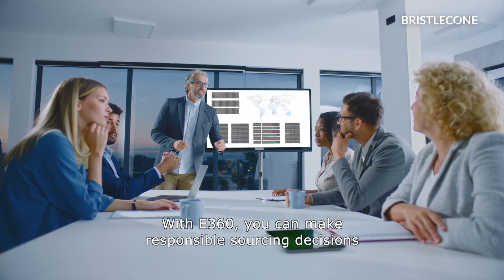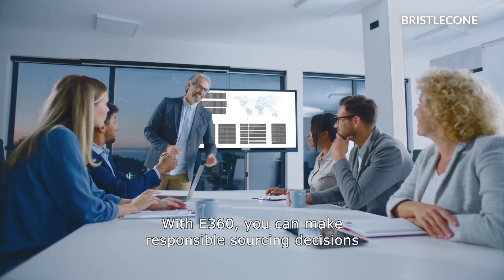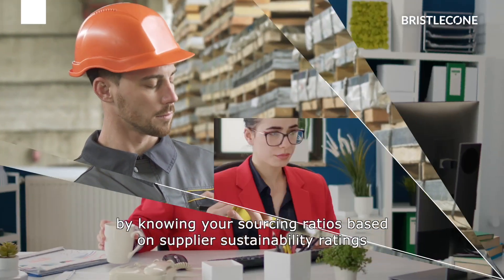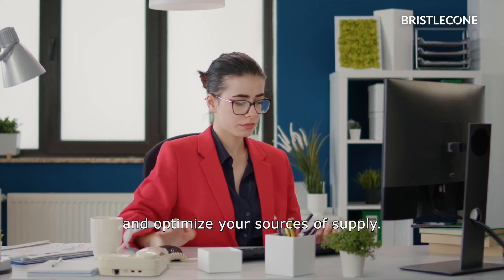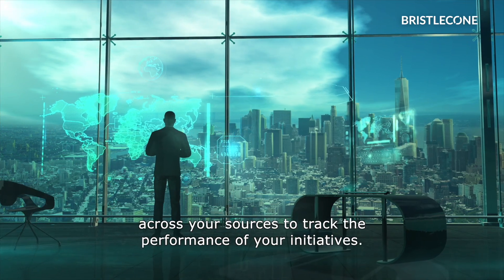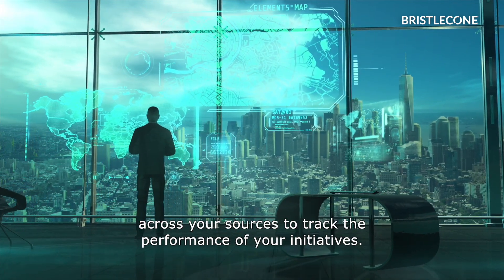With E360, you can make responsible sourcing decisions by knowing your sourcing ratios based on supplier sustainability ratings and optimize your sources of supply. You can also compare historical emissions with forecasted emissions across your sources to track the performance of your initiatives.